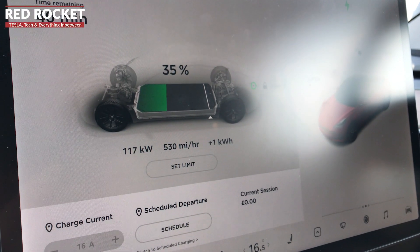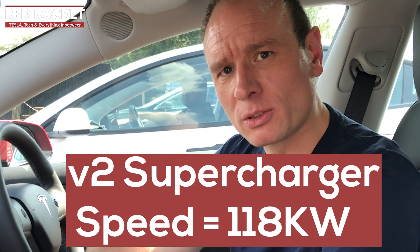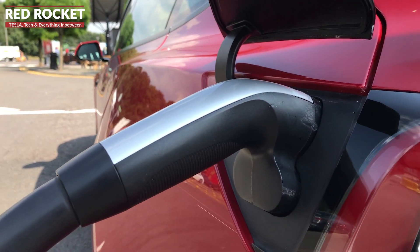As you can see, we're getting charging speeds of about 118 kilowatts, which is really quite good considering this is a version 2 Supercharger. We're charging up to 80 percent battery, and that means we're getting a charge speed of about 40 minutes here at the version 2.